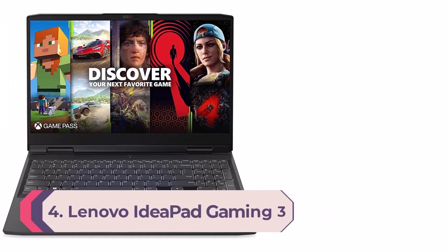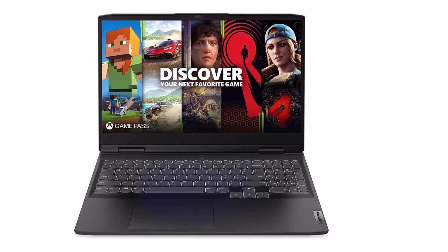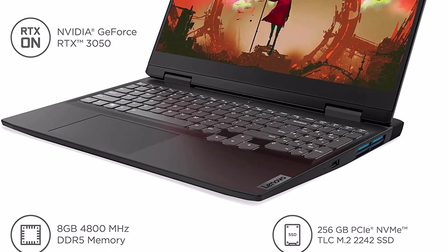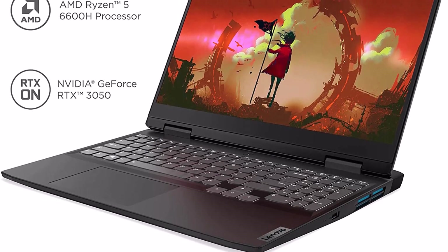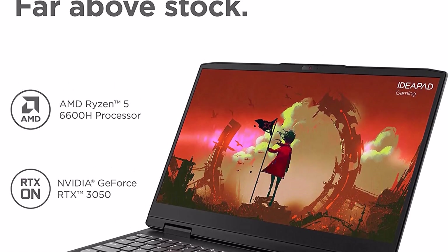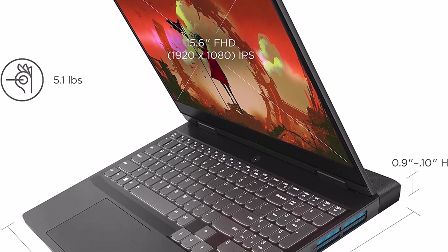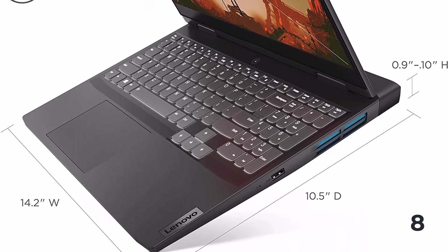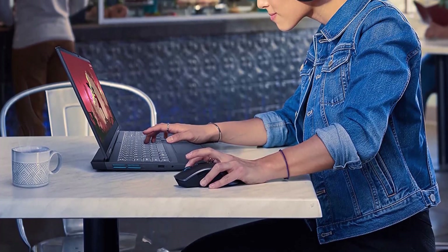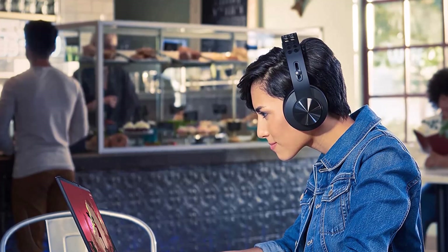Number 4: Lenovo IdeaPad Gaming 3. Boost your gaming performance with the latest AMD Ryzen 6000 series processors and a 15.6-inch FHD IPS screen with 120Hz refresh rate. GeForce RTX 30 series GPUs powered by Ampere — NVIDIA's second-gen RTX architecture — with new RT cores, tensor cores, and streaming multiprocessors for realistic ray-traced graphics. The signature Lenovo gaming keyboard includes media controls and a number pad. Excellent battery life with rapid charge to 40% in just 15 minutes.